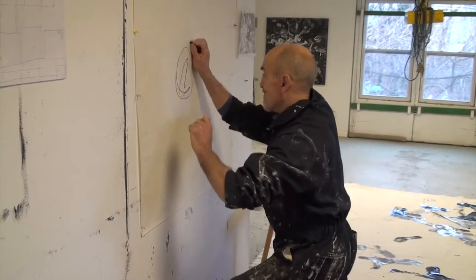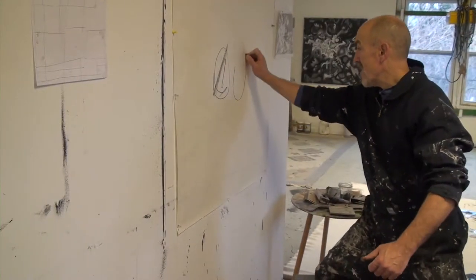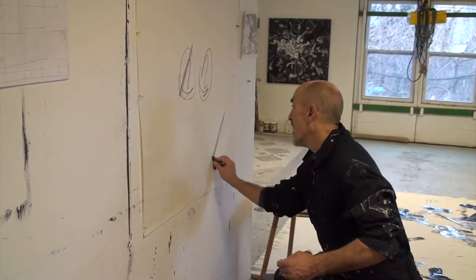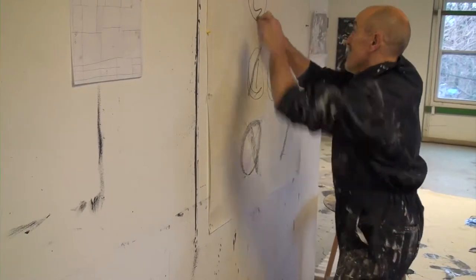Sometimes Cellini attacks what he is working on with wild gestures while still maintaining artistic discipline. He pushes things out of control — chaos — and then brings the marks and brushstrokes back to some semblance of form and structure: order.